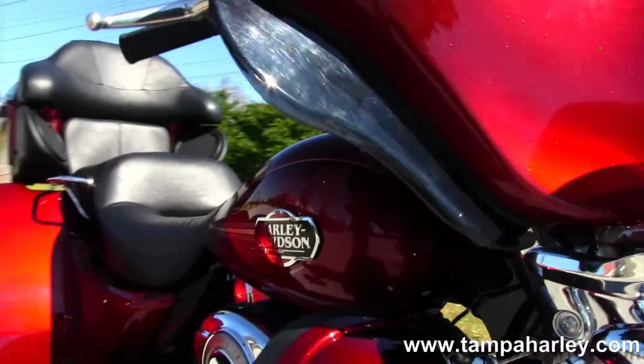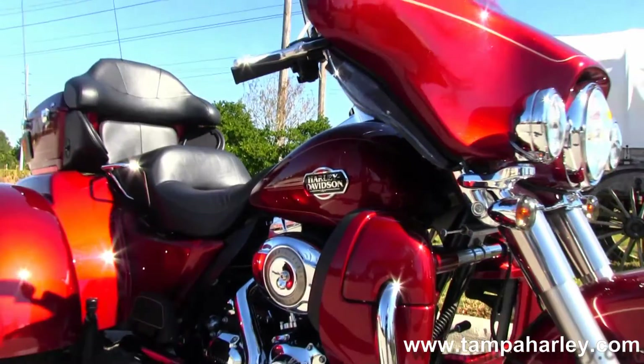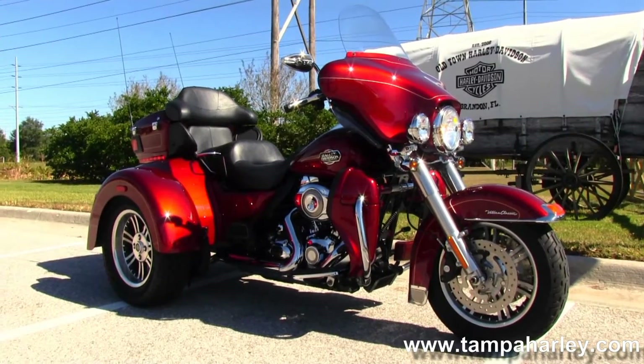Here at the world famous Brandon Harley-Davidson, all our bikes are fully serviced and safety inspected. We take anything on trade — cars, boats, campers, trikes, trailers, RVs — you name it, we take it as long as we don't have to defeat it.